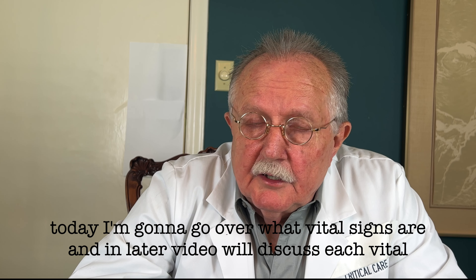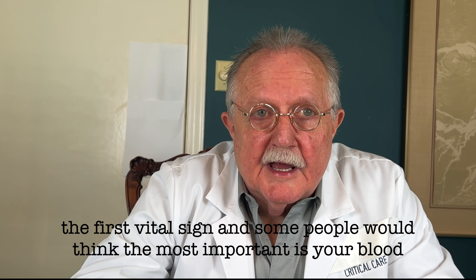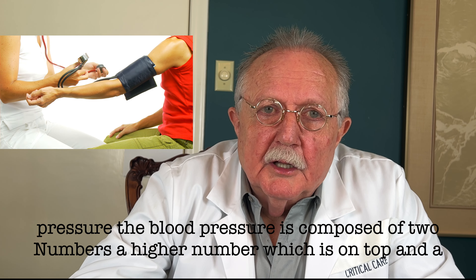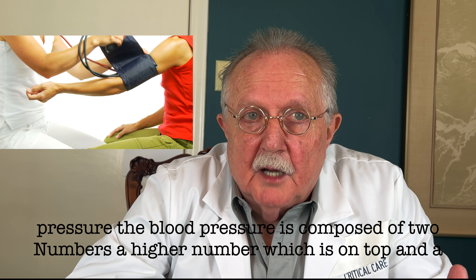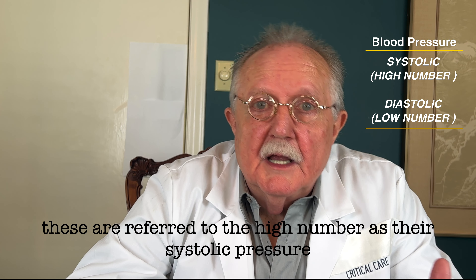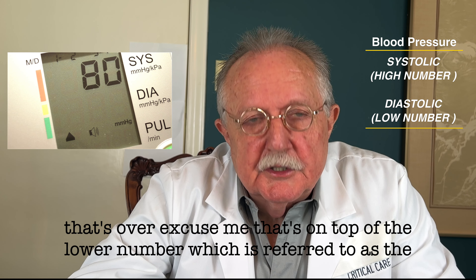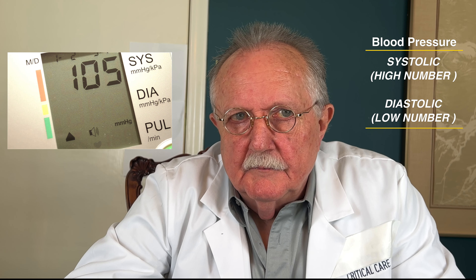Today I'm going to go over what vital signs are, and in a later video we'll discuss each vital sign individually. The first vital sign, and some people would think the most important, is your blood pressure. Blood pressure is composed of two numbers: a higher number on top and a lower number on the bottom. The high number is referred to as the systolic pressure, and the lower number is referred to as the diastolic pressure.